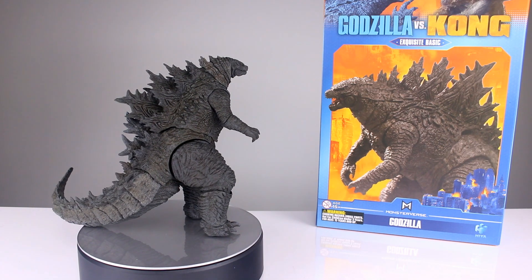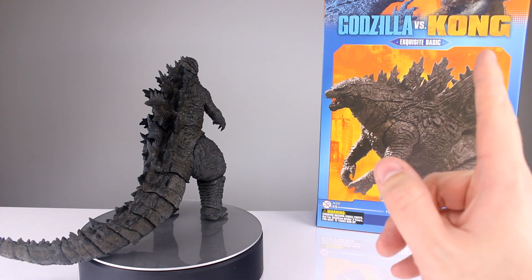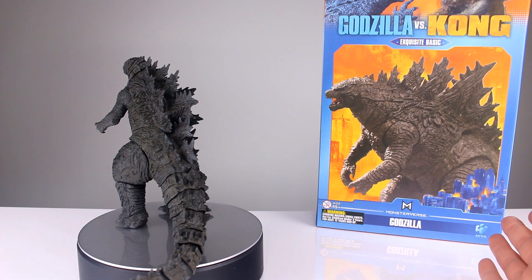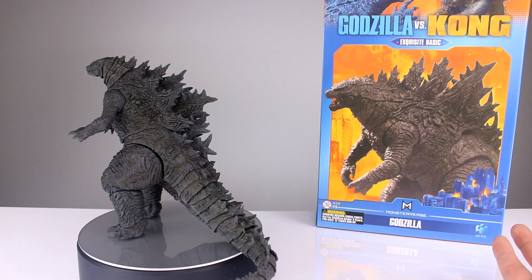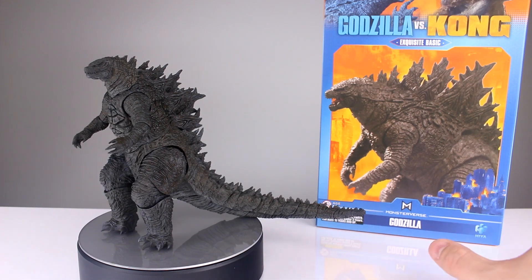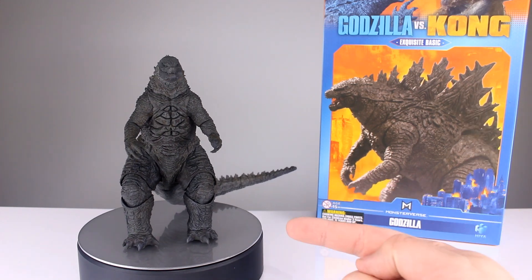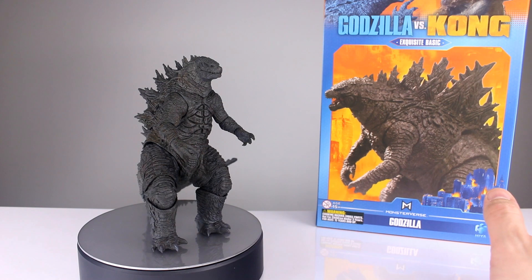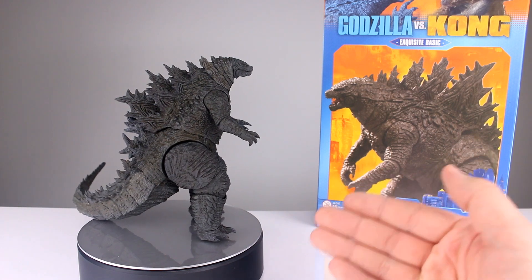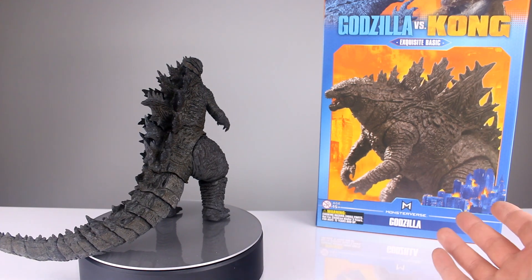It's very similar to the original release. I don't have the original packaging anymore so I can't do a direct comparison. I'll have the other review linked in the corner or the description depending on your platform. This updated version is currently available as a pre-order at Big Bad Toy Store, so that's one surefire way to get it if you want this specific version.